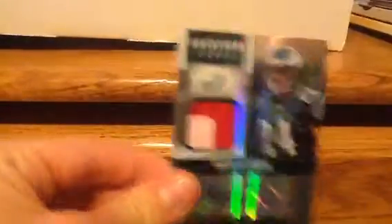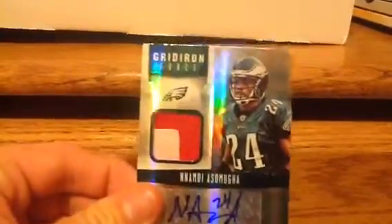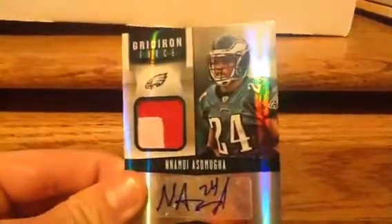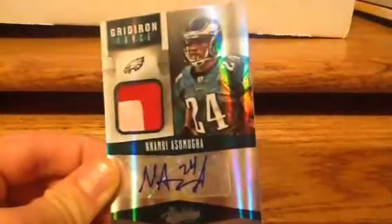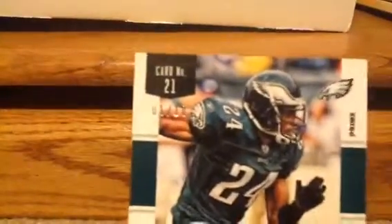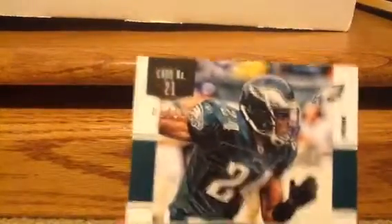Next is this Nomni Asamoah. I really like Nomni Asamoah — 2-Color Patch Auto from the Absolute 2012. It is numbered out of 10, 1 of 10.